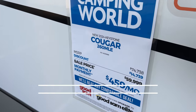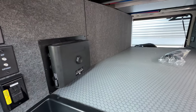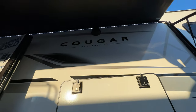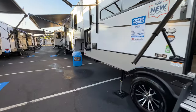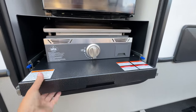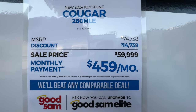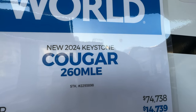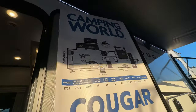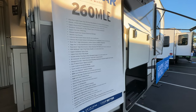Check out this brand new Cougar fifth wheel — really sharp. Nice storage up front, lots of storage down below. Take a look at the satellite connectivity, 110 outlets all the way across. This is from Keystone RV. On pricing, it's marked down to $59,999 for the 2024 Cougar 260 MLE new floor plan. Here's the floor plan — 26 feet with all the different specifications. You may want to pause the video to review those.